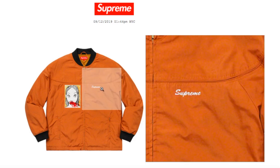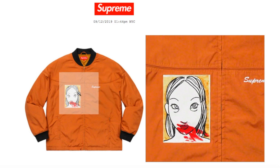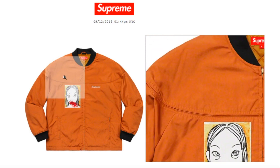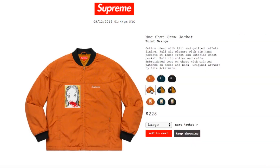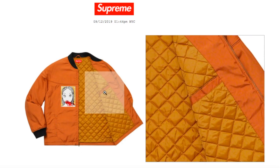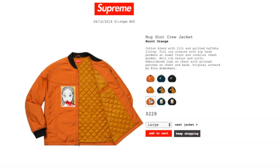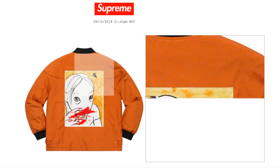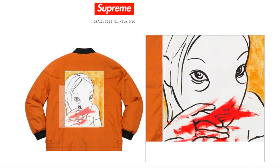You got the Supreme on the left-hand side of the chest, and then on the right-hand side you got what's supposed to be like a bleeding nose. On the back there's the inner pocket with the quilted taffeta lining, and on the back you got the additional big printed nose-bleeding graphic right there.